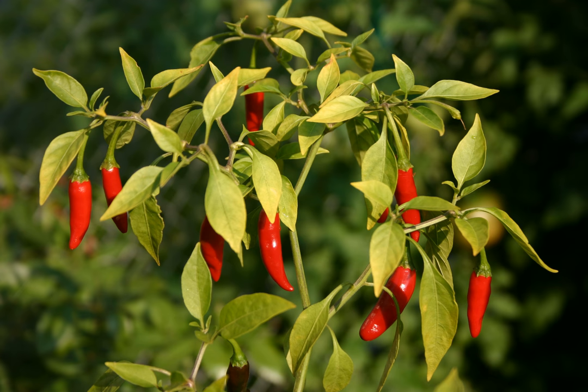Characteristics of the bird's eye chili plant: Plant height up to 2 meters. Stem color: green. Leaf color: green. Leaf size: 3 to 8 centimeters by 2 to 4 centimeters. Fruit color at maturity: green, orange, or red.